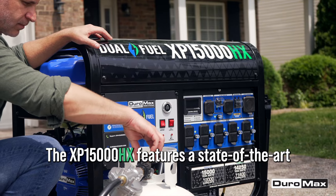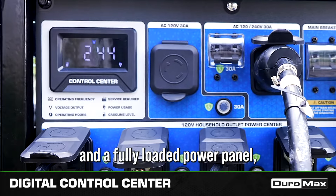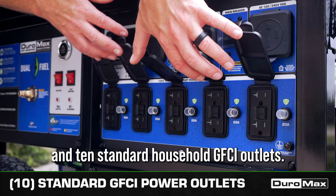The XP15000HX features a state-of-the-art digital control center and a fully loaded power panel, including a home power backup ready 50 amp outlet and 10 standard household GFCI outlets.